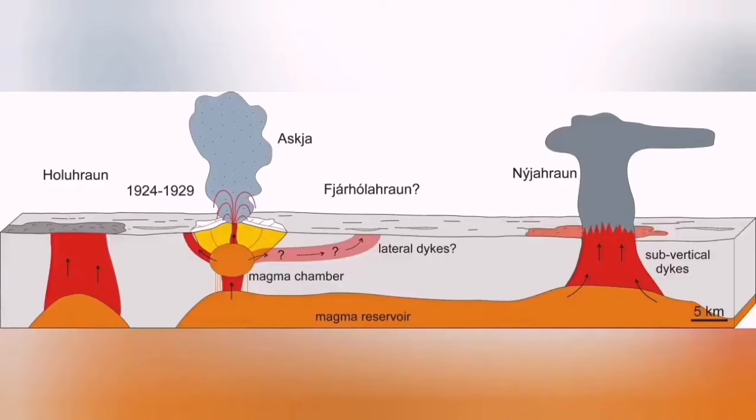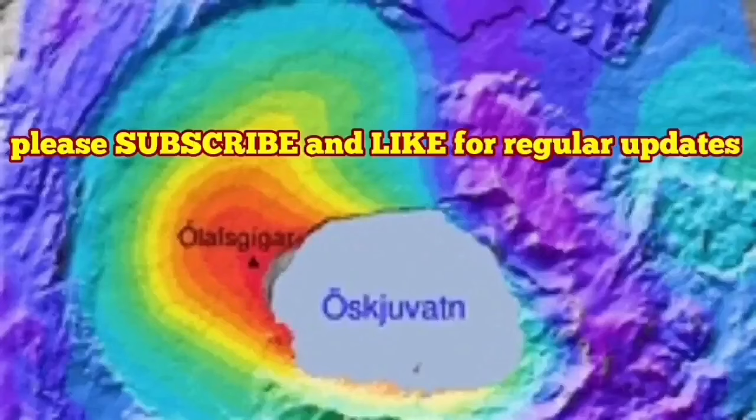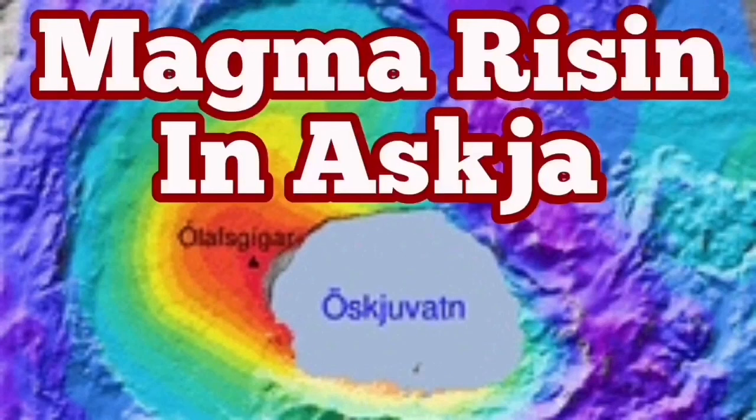Askja, compared to other volcanoes, as you can see here, is going to create a huge ash cloud rising to the stratosphere if it faces the right conditions. So there is something to watch here for the future.